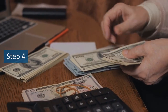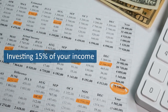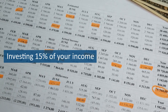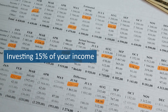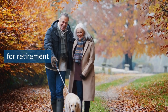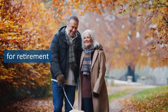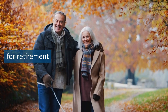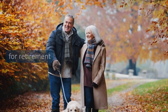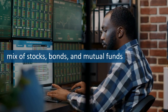Step 4 is investing 15% of your household income for retirement. Saving for retirement is essential to ensure you have enough money to live comfortably during your golden years. Investing 15% of your income may seem daunting, but it's an achievable goal if you're committed to living below your means and staying on track with your budget. The first step is to take advantage of any employer-sponsored retirement plans, such as a 401k, and contribute enough to receive the full employer match. After that, look into opening a Roth IRA or traditional IRA, which offer tax advantages and can help you save even more for retirement. When it comes to investing, it's important to diversify your portfolio and avoid putting all your eggs in one basket.